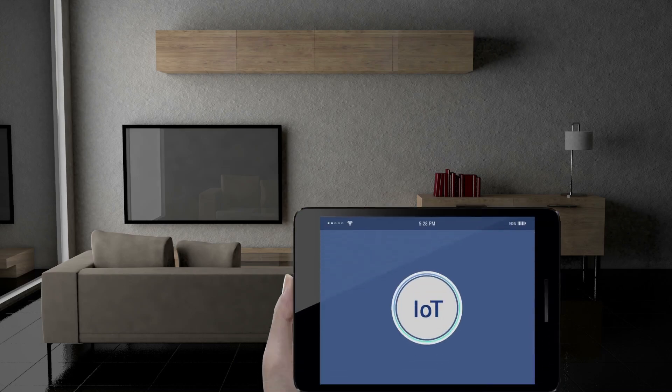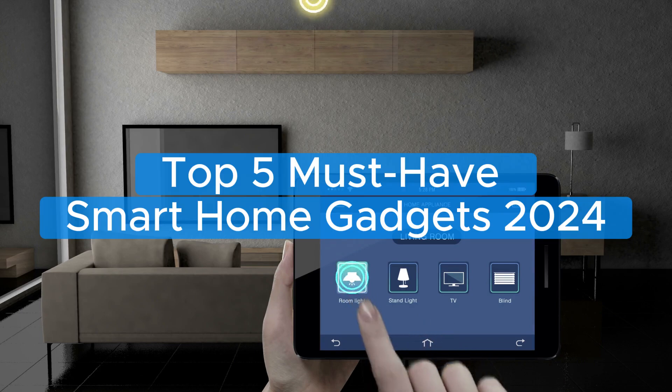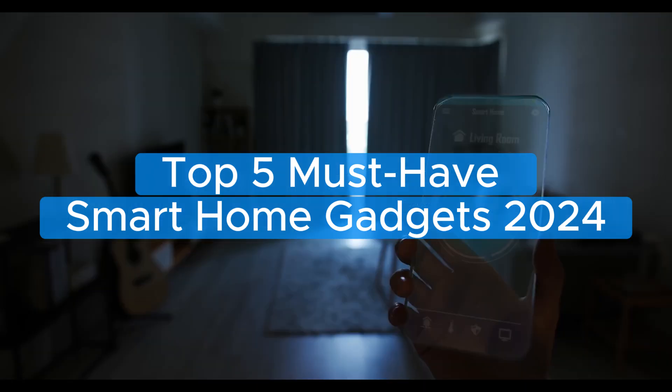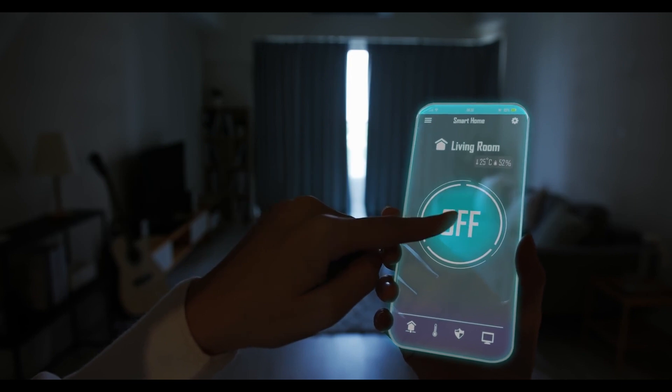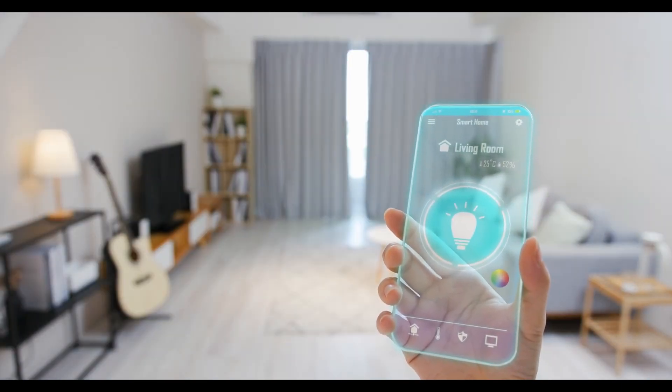Hi there and welcome to the SimplyWorthy channel. I'm Jenny and today we're diving into the top five must-have smart home gadgets of 2024. Whether you're looking to enhance your home's security, convenience, or entertainment, we've got you covered with the latest and greatest in smart home technology. Let's get started.